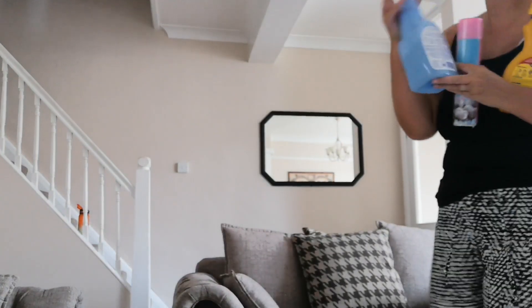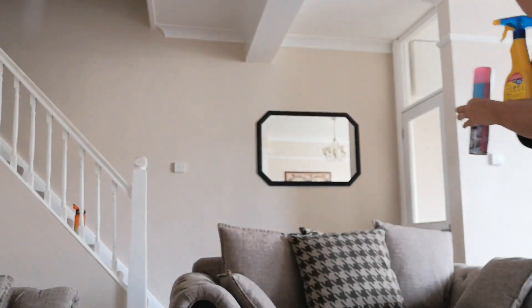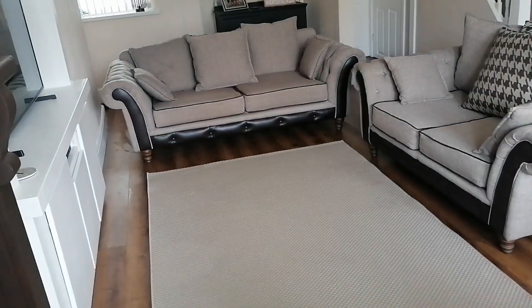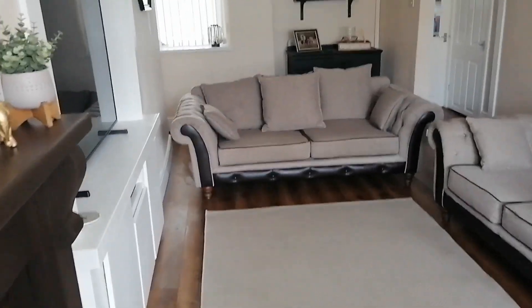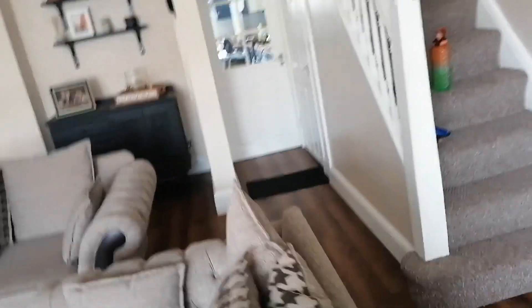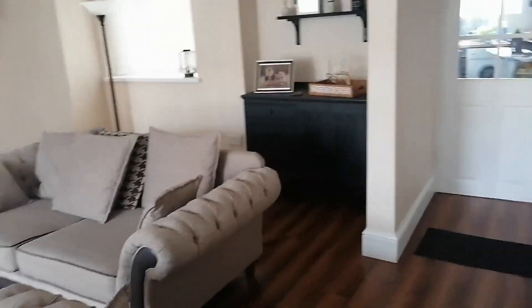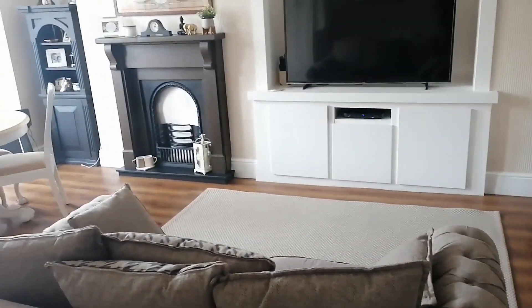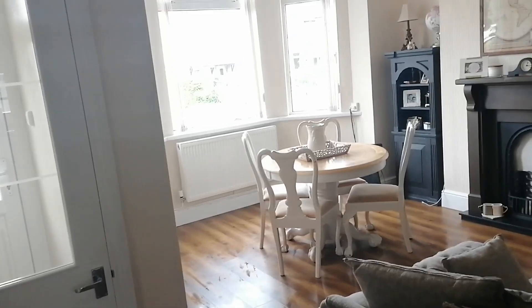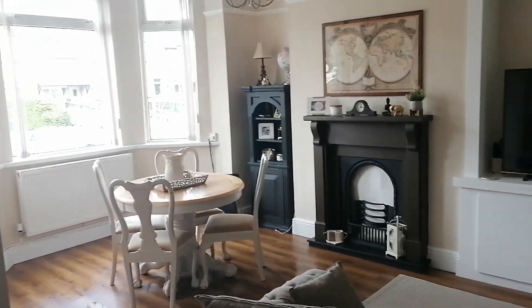I'll be wrapping up this voiceover very soon. It is a short video but I just wanted to show you. So this is before... and this is after. Take a good look at it. It took me a while because of the angles, but it's done — that's just my footprints! All my floors are lovely and clean and it smells beautiful.